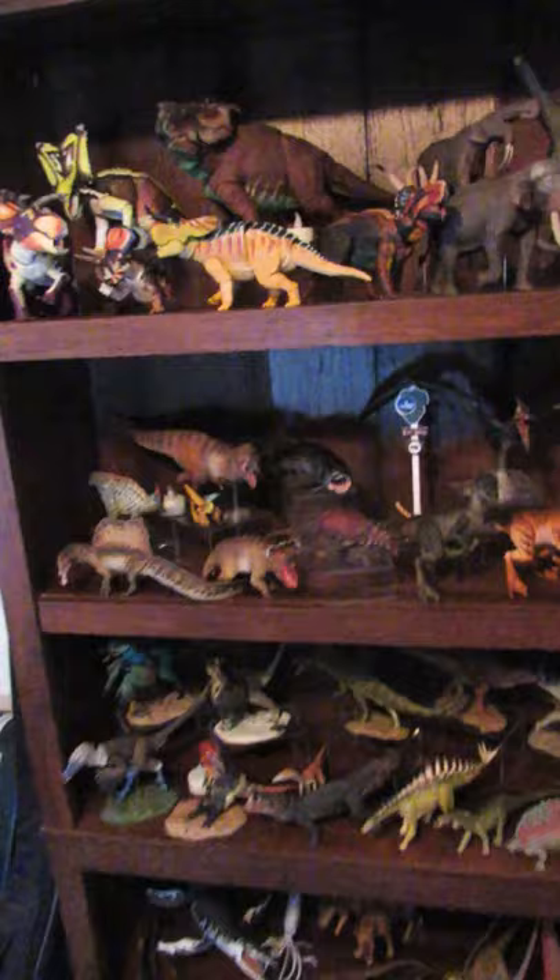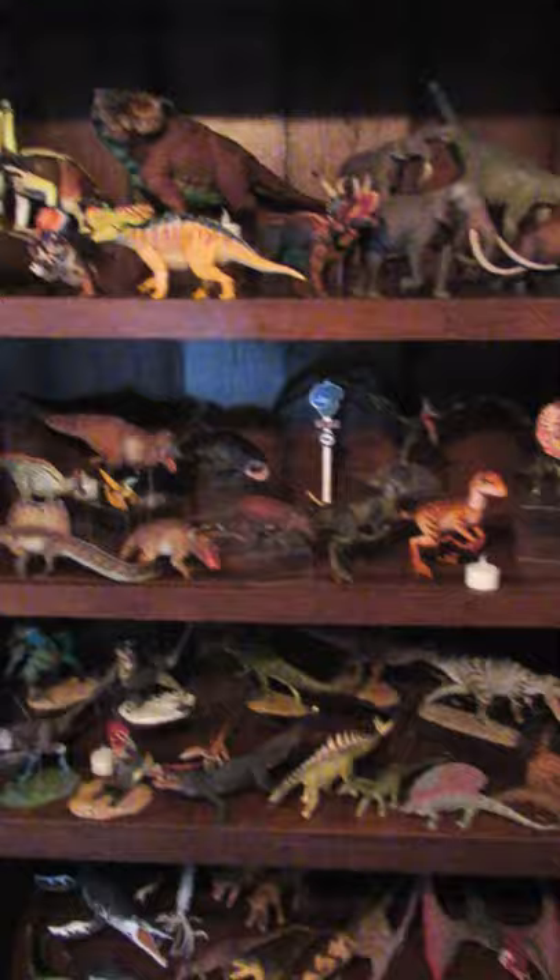Alright Camden, this one goes out to you my friend. Here is a long-awaited collection update. Thought I'd try out the shorts format. Let me know what you guys think. And here we go.